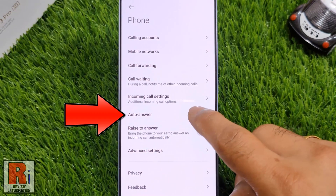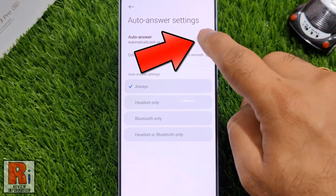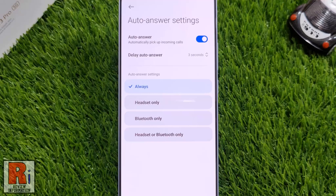Tap on it, then tap the slider to enable this. From now on, your calls will always be answered automatically.